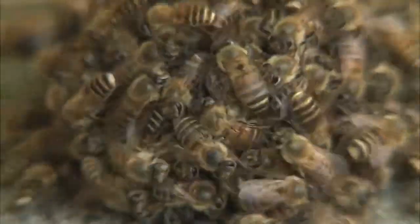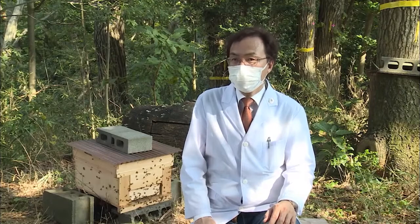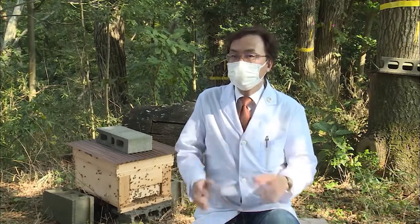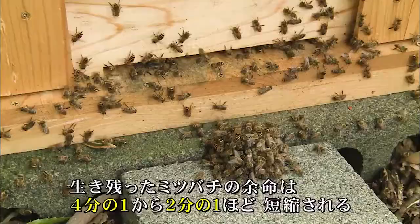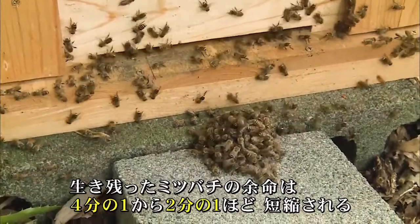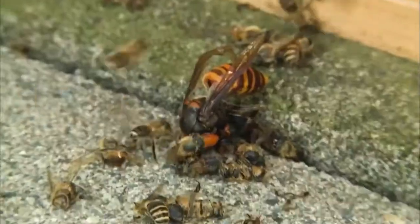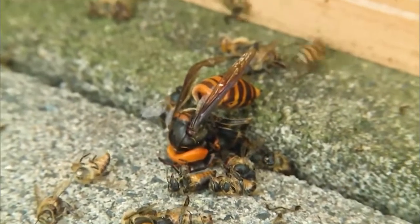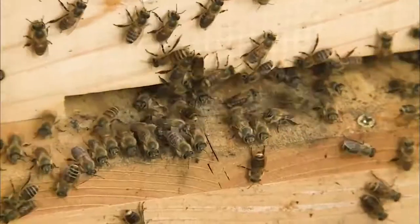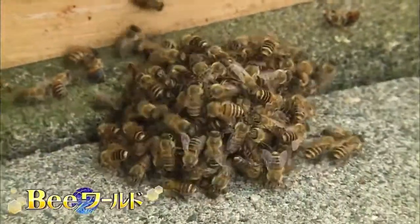However, the central bees are at risk of being bitten and killed by the resisting hornet. Moreover, generating heat that reaches 48 degrees is a considerable burden. Surviving honeybees have been found to have a significantly reduced life expectancy of one quarter to one half — a heat-killing bee ball that makes many sacrifices to defeat a single hornet, an amazing tactic to protect the colony.